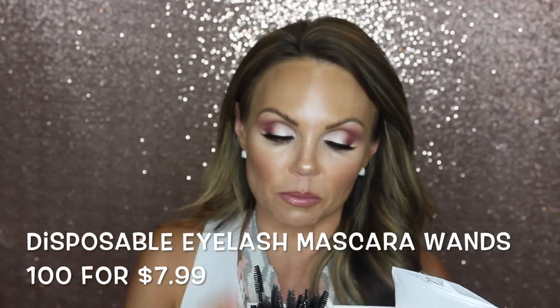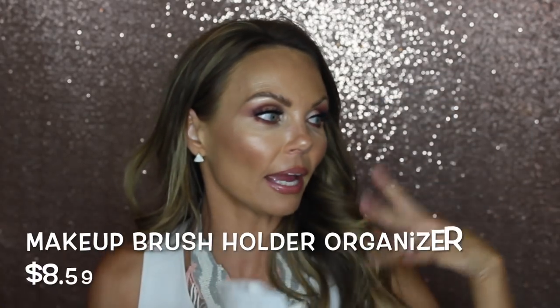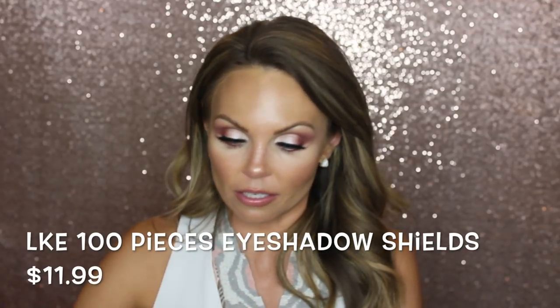I bought all of these spoolies from Amazon and also this super cute brush holder. I have another brush holder from elf that I love for my big brushes — that one feels a little better made for brushes — but I love this one for q-tips, spoolies, and eyeshadow shields. The eyeshadow shields are those comfortable pads you stick under your eye to get a sharp shadow line. I haven't used them much in summer but I'll be using them in upcoming fall and winter videos.